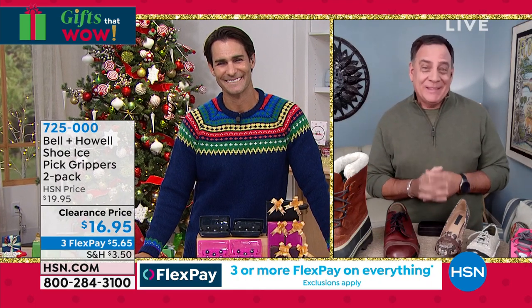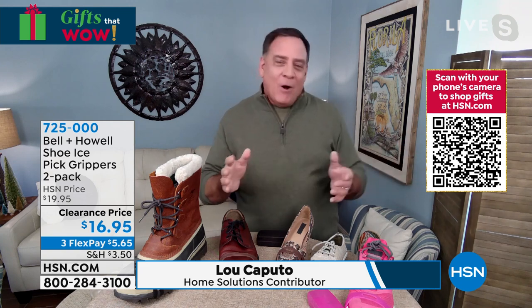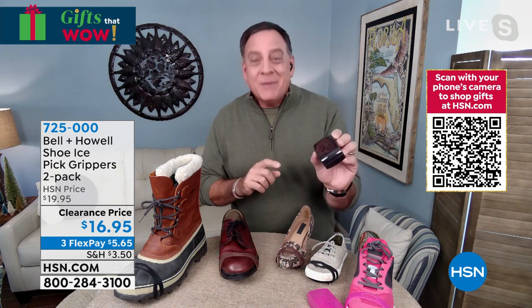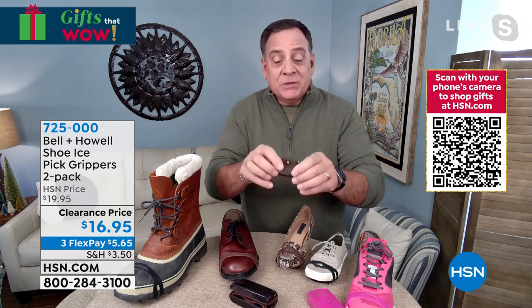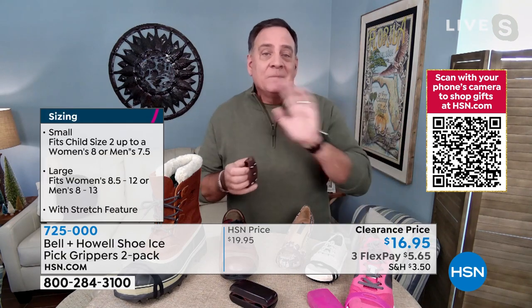This is the first time this season that we've brought these out, and I love these. Being someone who lives in Florida, whenever I go up north, walking in the snow and ice can be quite a challenge. But if you're somebody that lives up north, this is something you absolutely need. They come in this little carrying case. They'll fit any style of shoe. They have stainless steel spikes in the bottom — they're not sharp, they're dulled off on the end, but it's enough to grip the ice and grip the snow. These are flexible and come in different sizes: small for child size 2 up to women's 8, and large for women's 8.5 to 12 or men's up to 13.